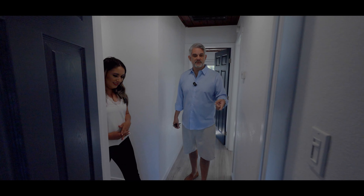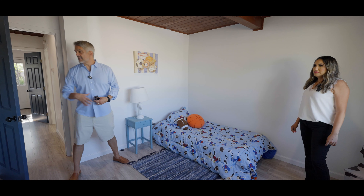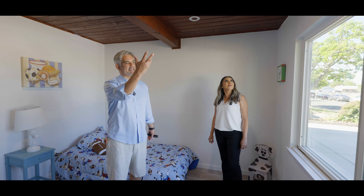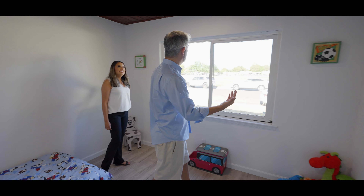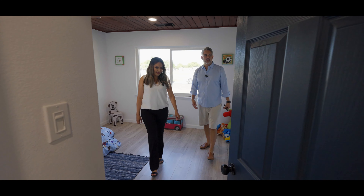Let's take a look at the bedrooms. This is the first one — you can probably fit a nice full-size bed, no problem. Got some closet space as well. Really, really nice. Natural light. And the school is right across the street too, which is nice — so if you've got kids, you can walk them right across.